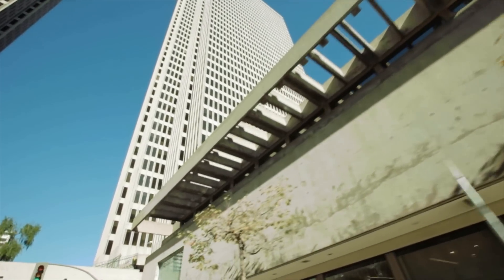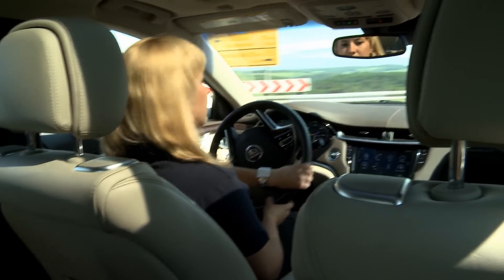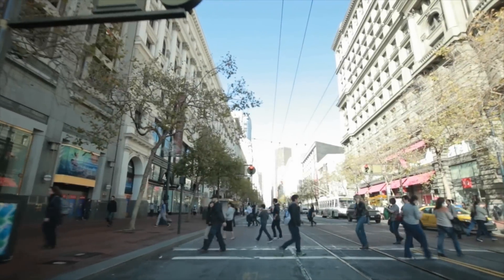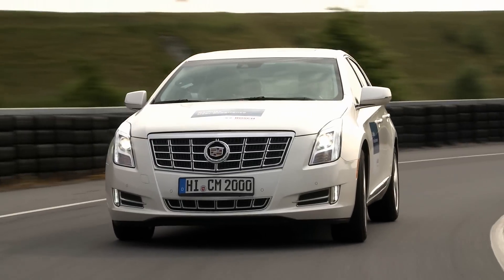Previously, drivers had to memorize specific voice commands in order to, say, tell the music system what song to play. This is no longer the case. In this car, the system can be controlled with natural voice input. Drivers can speak as they would with other passengers in the car.